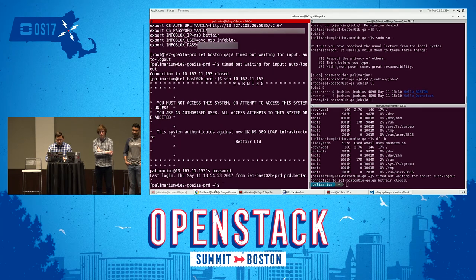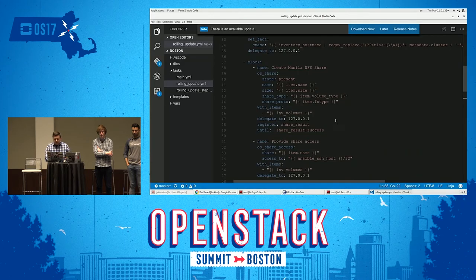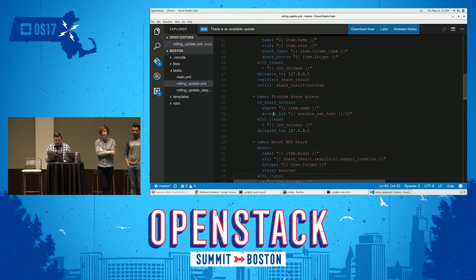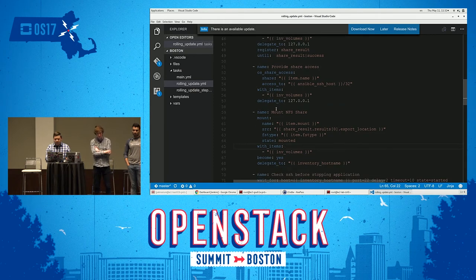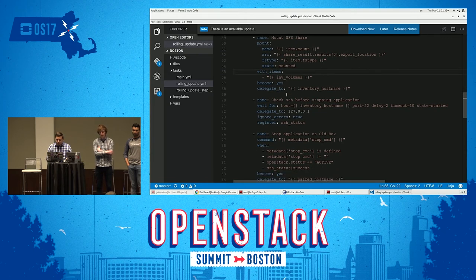If we do a Manila list on our controller, we can see our Manila share — data-test-001. Now we'll run our rolling update playbook, which will step through the rolling update. Here's the playbook: based on the inventory, we get all specifications, create the Manila share, provide access to the share, then mount the NFS share on the new VMs.